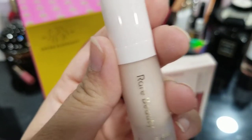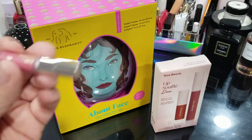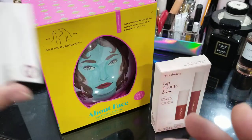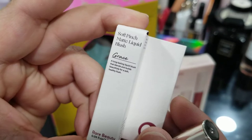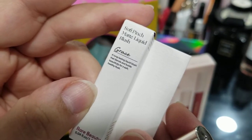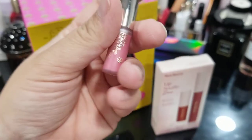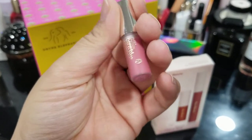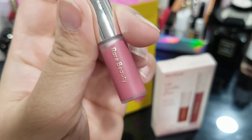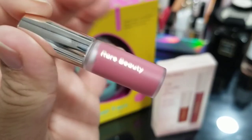I think the video is on my YouTube channel if you're interested to see that. I also have a mini version of the Soft Pinch Matte Liquid Blush in Grace — a long-lasting liquid blush that blends and builds beautifully for a soft, healthy flush. I have not yet used this; it was a free gift with purchase from Sephora, pre-VIB Rouge sale.